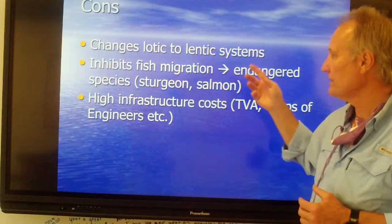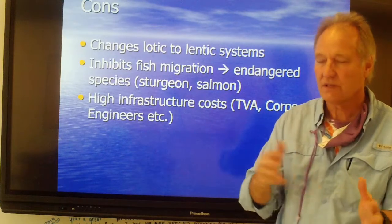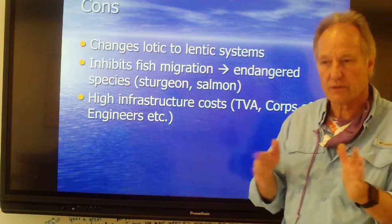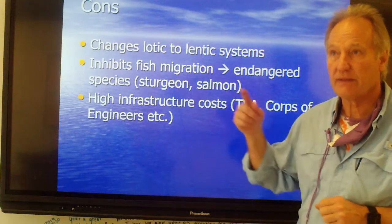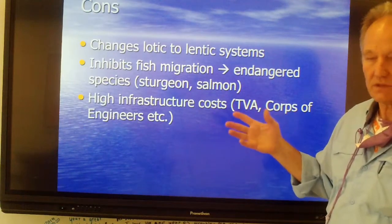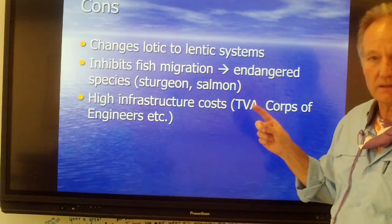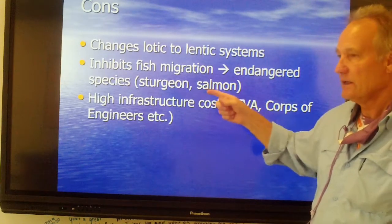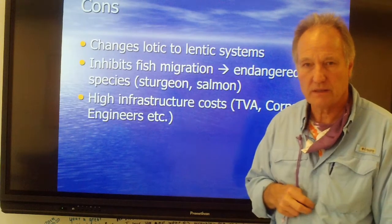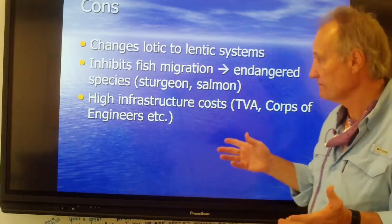The big con is you're changing a lotic to a lentic system — you have running water and all of a sudden you dam it up, and the organisms living there suddenly change. Rather than mayflies that are clingers and stoneflies, you now have different types of bugs inhabiting the new habitat because you've slowed the water speed. The types of algae are totally different. It also inhibits fish migration — a big problem in the Columbia River Basin where salmon migration has been severely impacted. Here in Augusta, the endangered sturgeon can't get past the Lock and Dam, so they're going to take the dam out so the sturgeon can move upstream to spawning grounds.